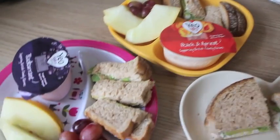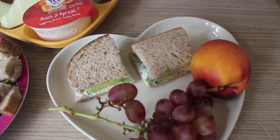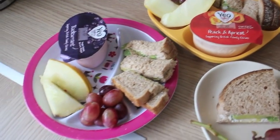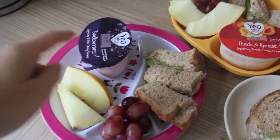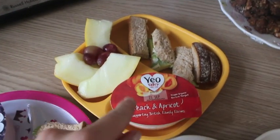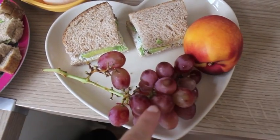So Thursday's lunch, we've all got the same — wholemeal bread with cream cheese and avocado sandwiches. I've just got one slice; the Killies are sharing about two slices halved. Violet's got a yogurt, melon — she's eaten loads of melon today already — grapes. And Alistair's got exactly the same but just got more melon. I've got a nectarine and some grapes.